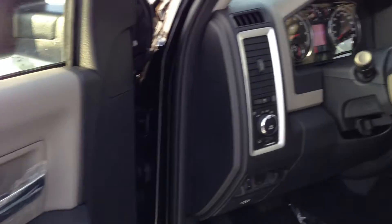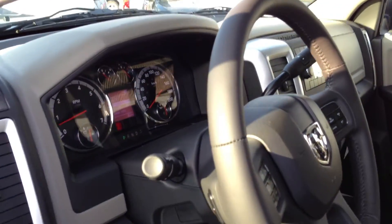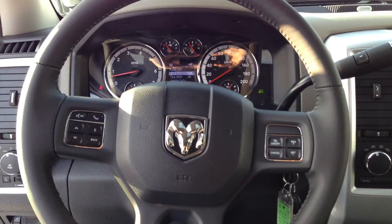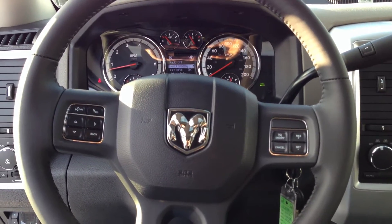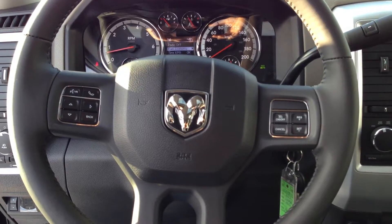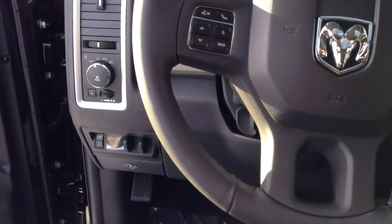Power mirrors, power driver's seat. As you can see, there's a leather wrapped steering wheel with all your volume, cruise, and voice activated controls on the steering wheel itself, along with the tow trailer brake in the bottom corner.